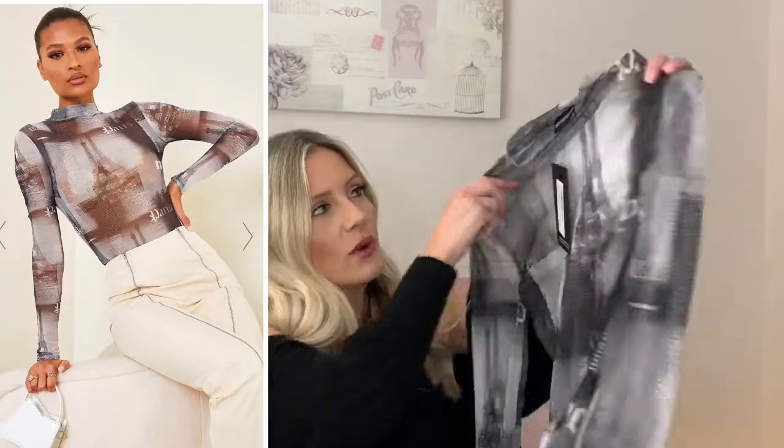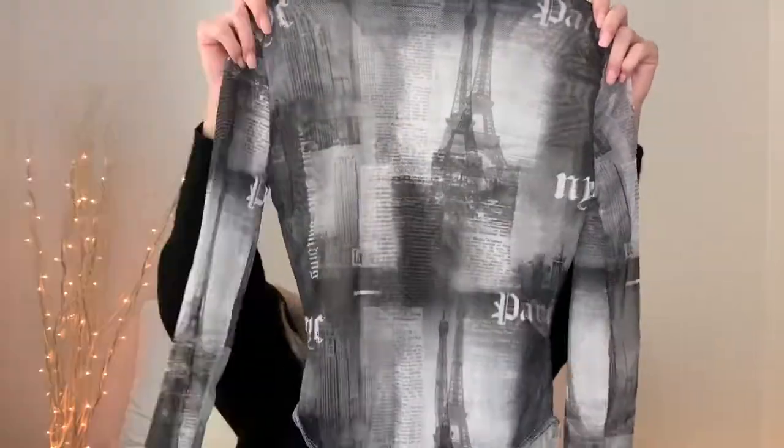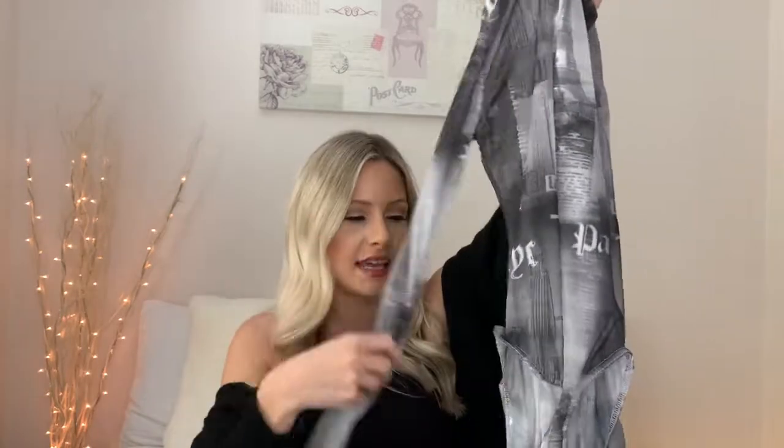To go with the jeans I got this bodysuit. On the website it looked like a bluey-brown color and I'm actually quite confused because it's basically black and white, which throws off the outfit I had planned. Anyway, it's a mesh little high-neck long-sleeve bodysuit with poppers at the bottom. I thought it would go well with the jeans.